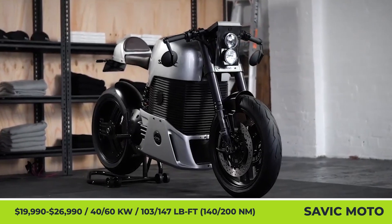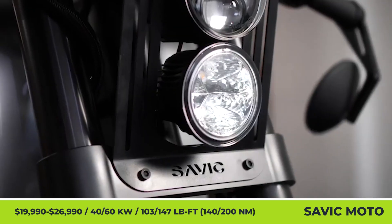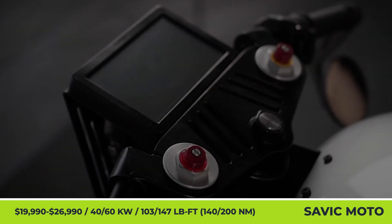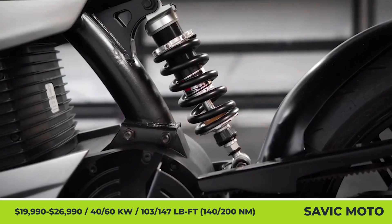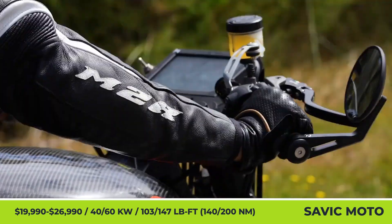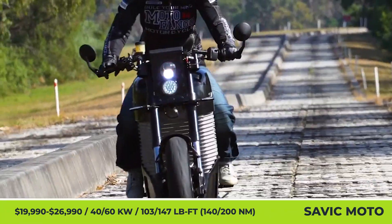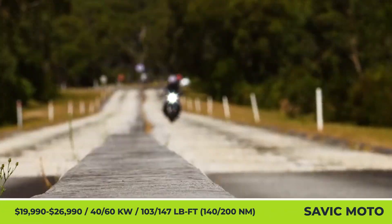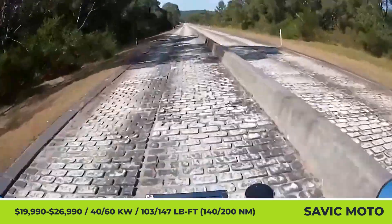It has taken this Australian startup three years to raise the required funding to develop an ambitious product roadmap and edge closer to the production of their C-Series electric motorcycles. Just like the pre-production prototype that was unveiled several years ago, the model will boast attention-grabbing cafe racer styling. The C-Series bike will be offered in two power modifications, Alpha and Delta, with Alpha being the more powerful of the two.